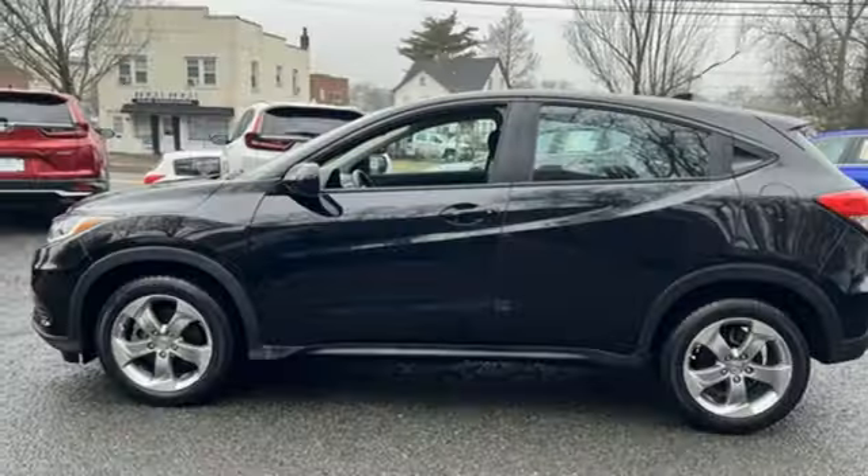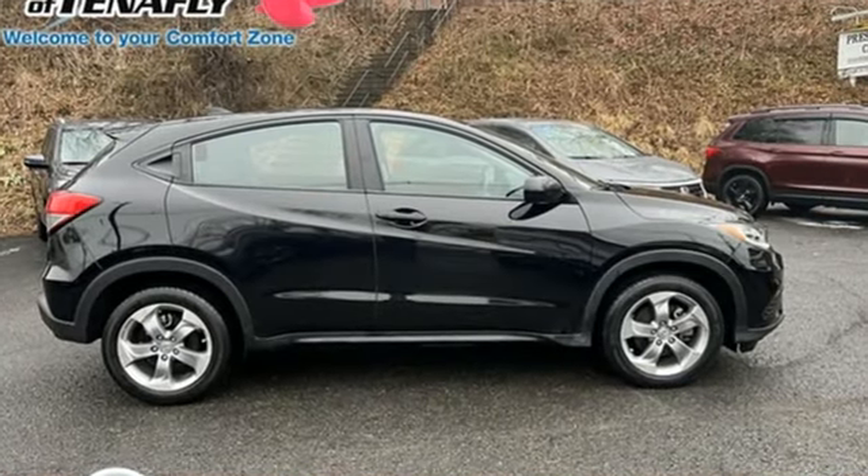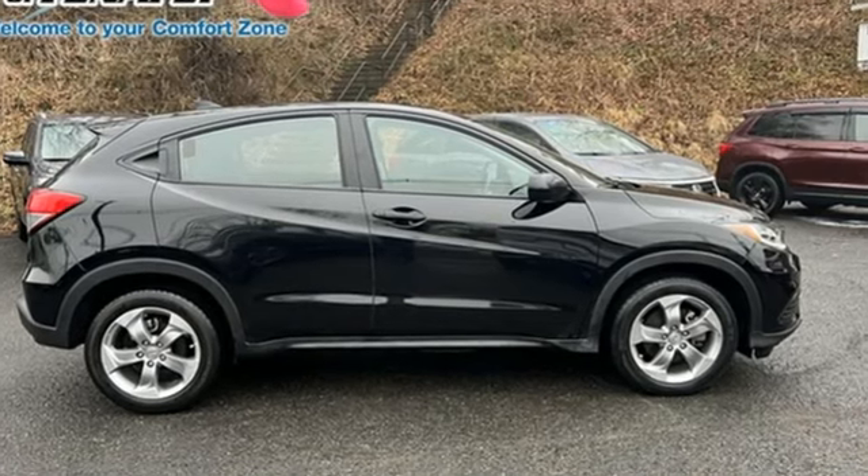Honda has a world-renowned reputation for reliability. Someone is going to drive this fantastic vehicle off the lot — it should be you. Test drive it today.